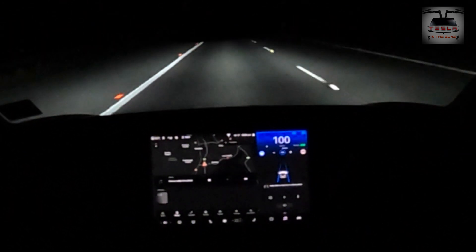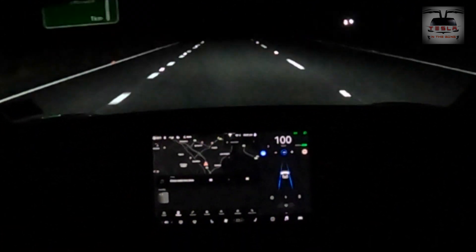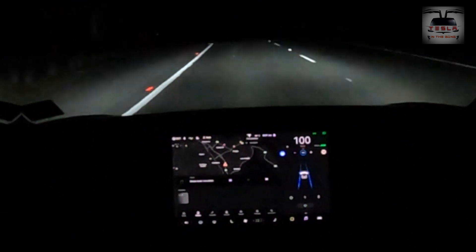I put the car on autopilot and that blue flashing light is the car telling me to keep a firm pressure on the steering wheel. This is not autonomous driving guys, so be careful.